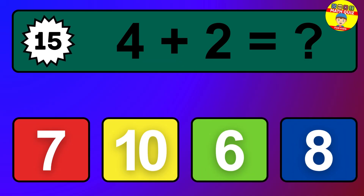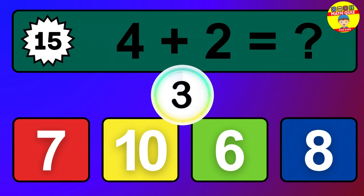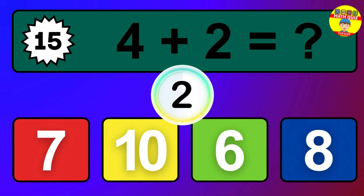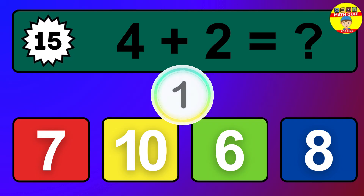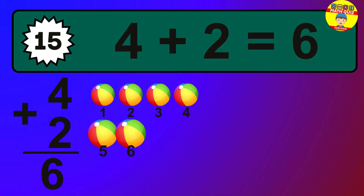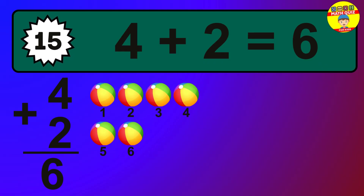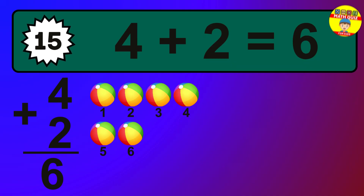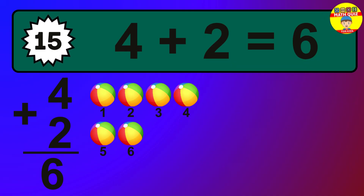Question 15. 4 plus 2 equals what? The answer is 4 plus 2 is 6. Let's count it: 1, 2, 3, 4, 5, 6.